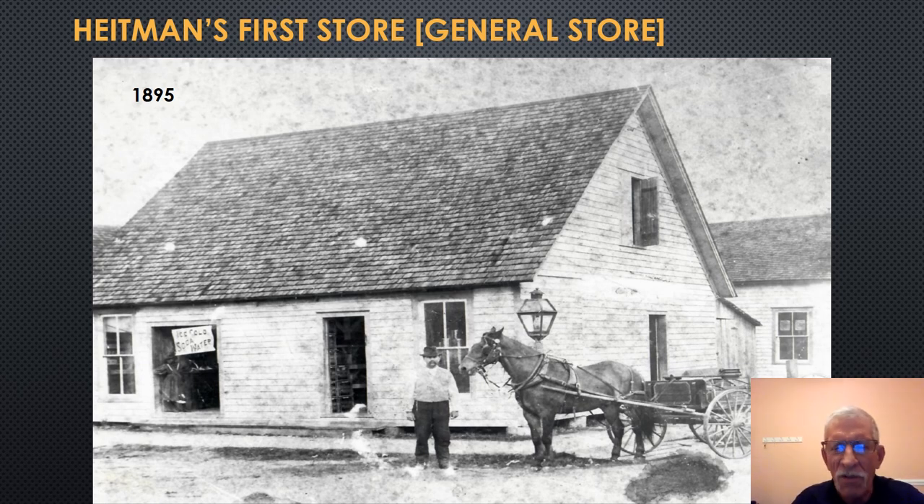He would also supply cigars, liqueur, and so forth, and continued to supply the needs of local people as well. Looking through newspapers from years back, he would begin to advertise on a regular basis in the Fort Myers Press, with a variety of sales going on at Heitman's store, encouraging people to come in to see what was on hand. This, however, is his first store.